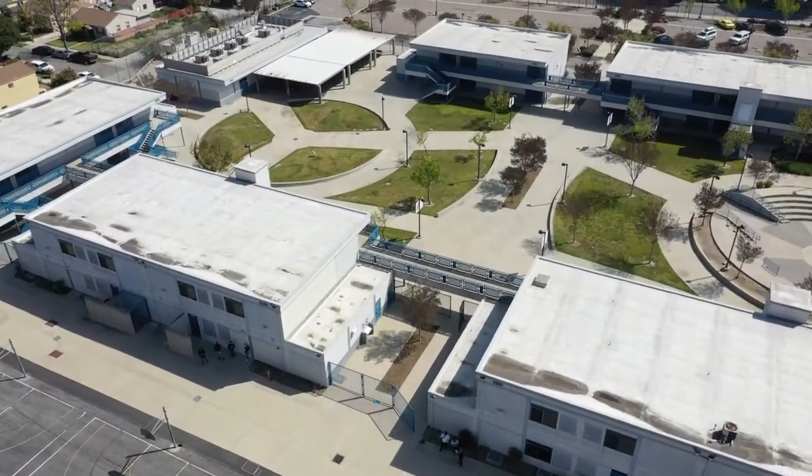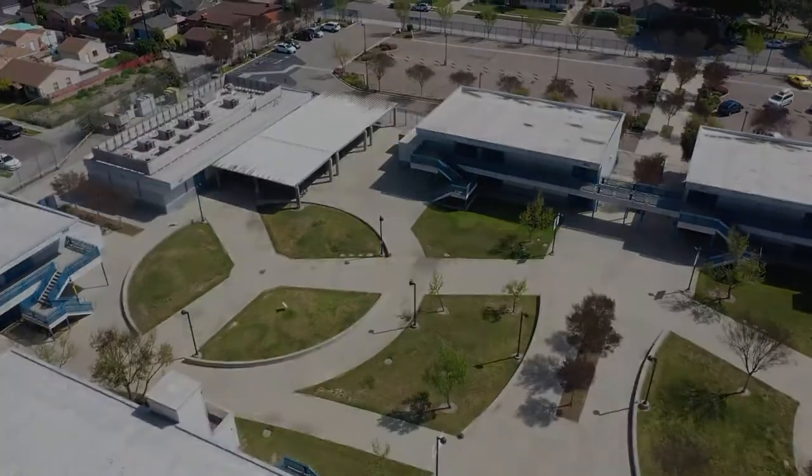Thank you for your support during Measure E Construction. Thank you, Hughes community, for taking the time to view this presentation, and I hope you found it very informative. We will continue to keep you apprised on information as it comes in regarding Measure E. I want to take a moment to thank you for your continued patience, continued support, and for teaming with the Hughes staff to do what's best for our students. We look forward to seeing you during the 2021-2022 school year. Go Owls!